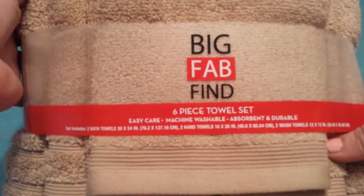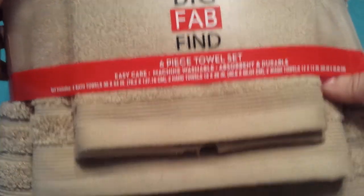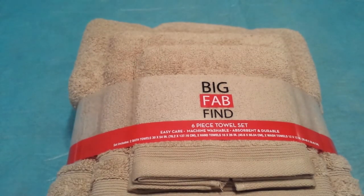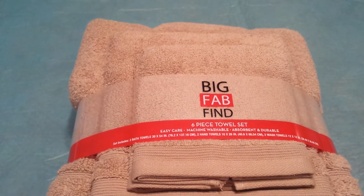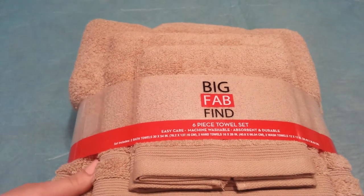I follow Collin from Hip to Save on YouTube and Twitter because she posts fabulous updates on sales, coupons, and freebies. She had posted a deal from Sears for their six-piece Big Fab Find towel set — machine washable and they feel really nice. They come with two bath towels, two hand towels, and two washcloths. They retail for $19.99 and were on sale for $6.99. I ordered two packs online.